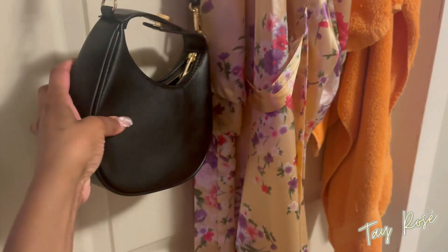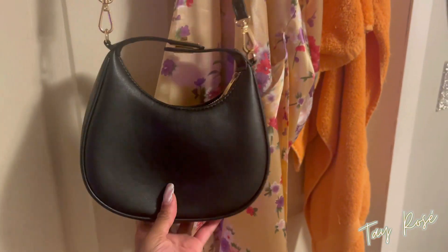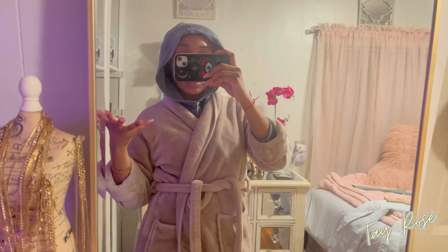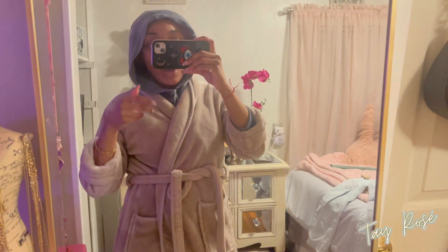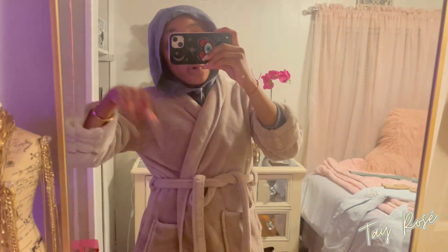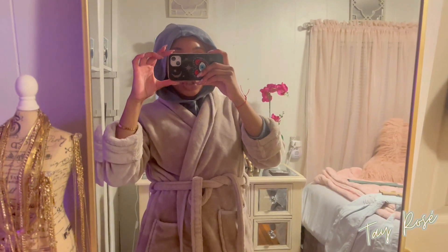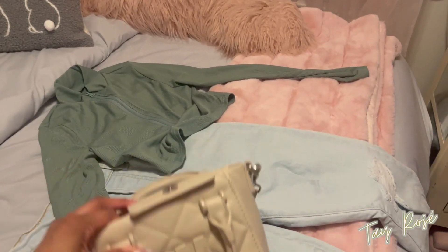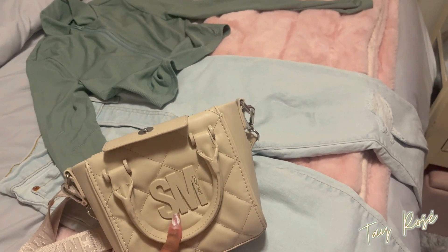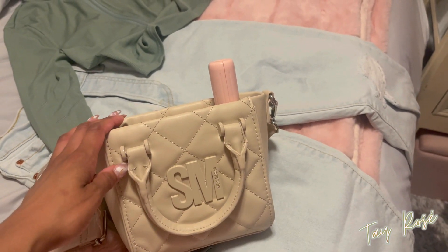I recently brought this bag out — it's small, it's a Fendi dupe from Forever 21. I love it, but anytime I'm going shopping I want to bring a bigger bag so I can fit my receipt, my tripod, and my lighting. I did find a cute tripod but I need to order it first. I wanted to change to this new steam man bag, but the tripod won't fit.